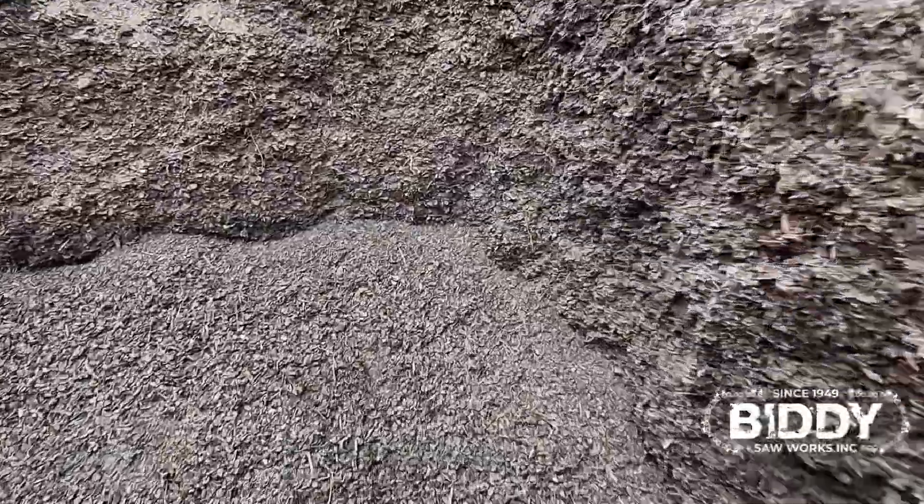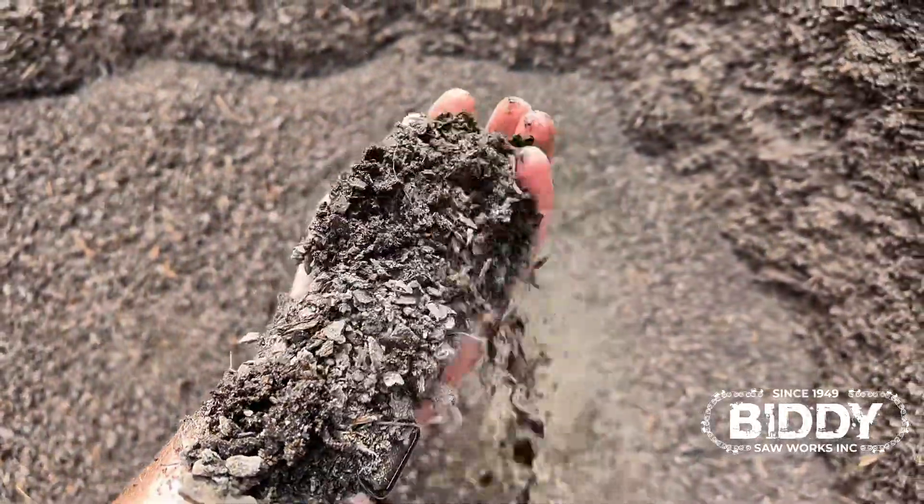Then we move into our Dan's dirt, guys. We can't keep this stuff in stock. It's really, really good for tomato plants, peppers, whatever you want to put in it — it's going to grow.